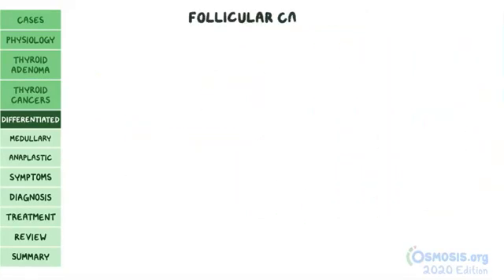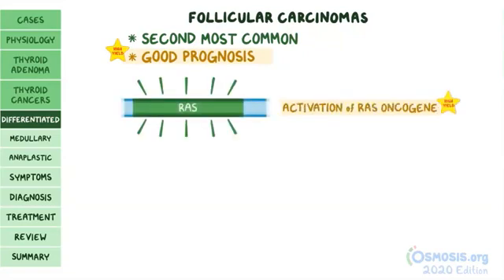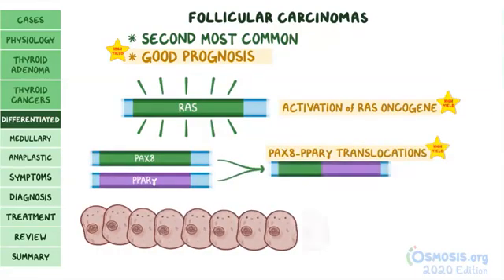Follicular carcinomas represent the second most common form of thyroid cancer and have a good prognosis. This type is associated with activation of the RAS oncogene and PAX8-PPARγ translocations, which promote proliferation.